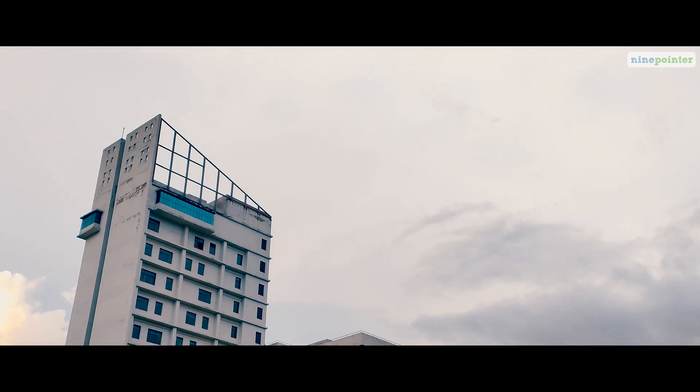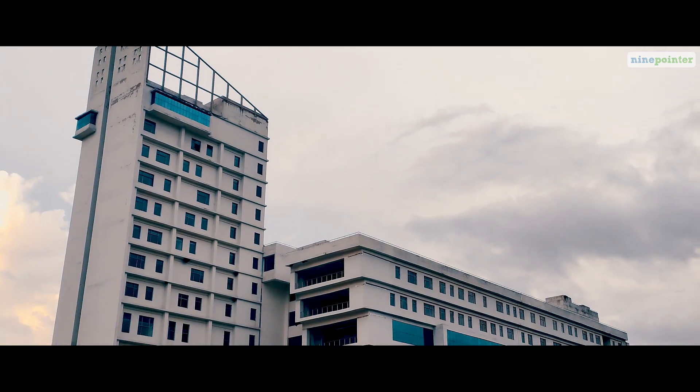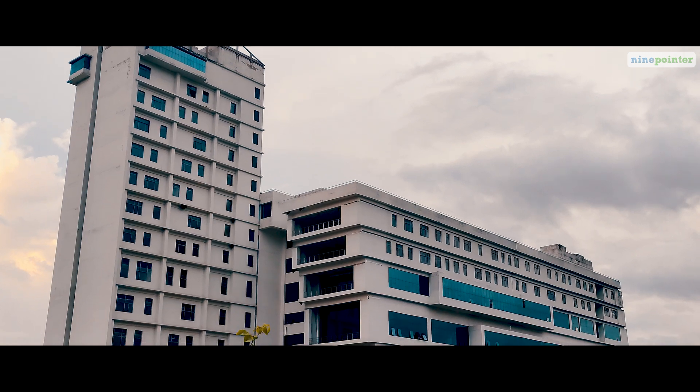The majestic Golden Jubilee Building, the crown of NITR, carries out the administrative functioning of the institute.